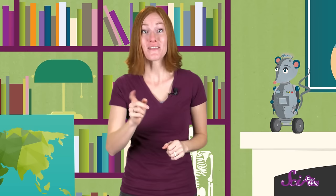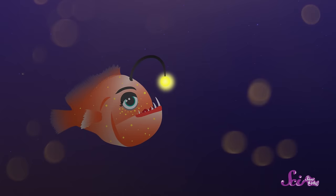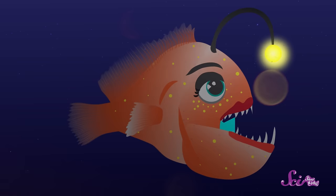The anglerfish gets its name from a long strand that grows from its head, called a lure. And it uses the lure like a fishing rod, sort of. The end of the lure actually glows like a lightbulb, and its light attracts other curious fish right into the mouth of the anglerfish. This makes the anglerfish a fish that kind of fishes.